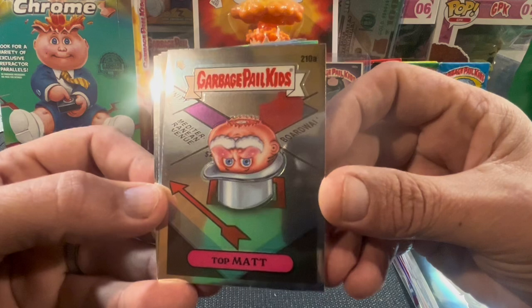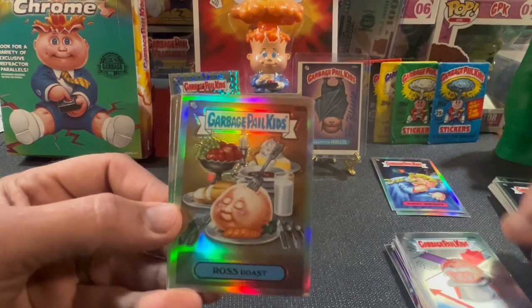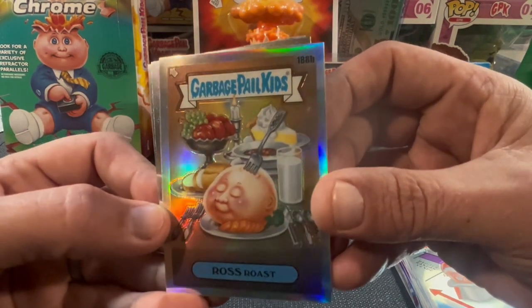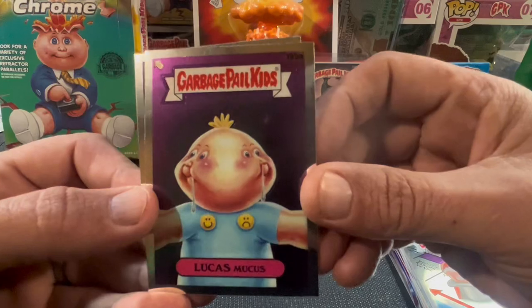Top Mat — still a real sick card. Sorry I'm so bitter today, guys, I don't know why. Ross Rose, grumpy old man. There's Lucas Mucus.